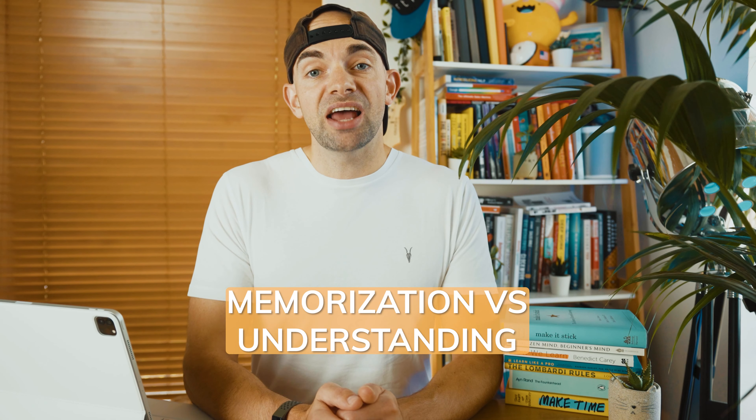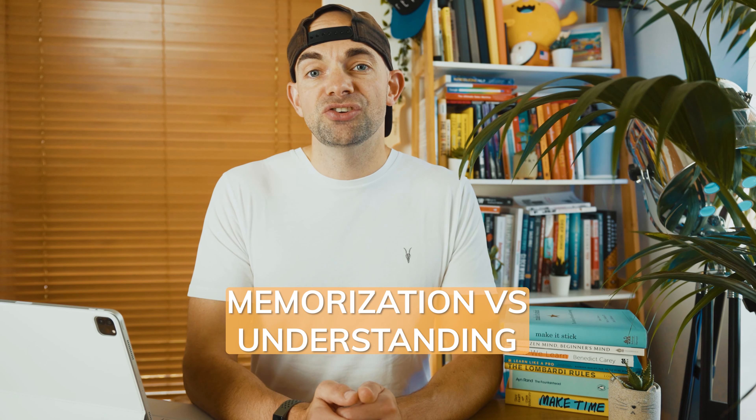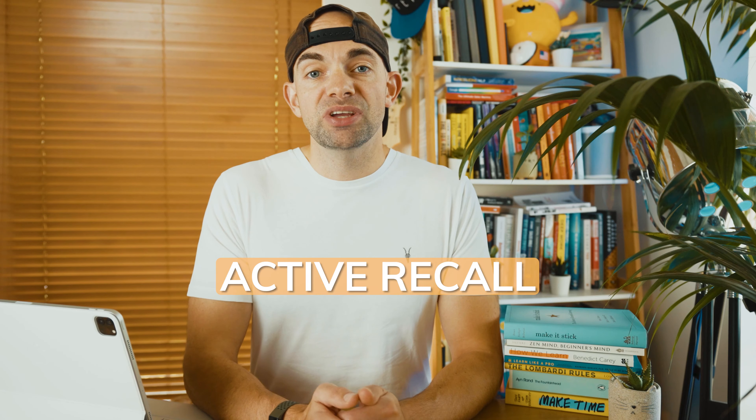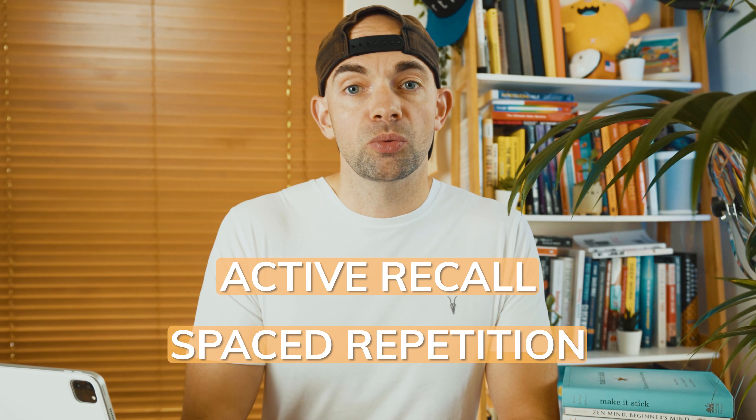So let's jump into the first challenge you face when presented with learning new content. How do you actually approach it and get started learning efficiently and effectively? Spoiler alert: the key concepts behind learning new content as quickly and effectively as possible are active recall and spaced repetition — no surprises for anyone who's been following along with this channel.